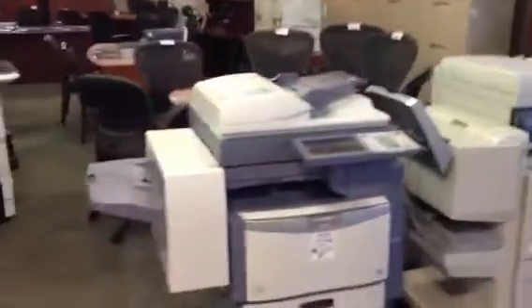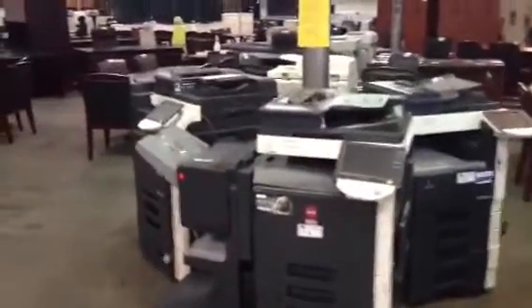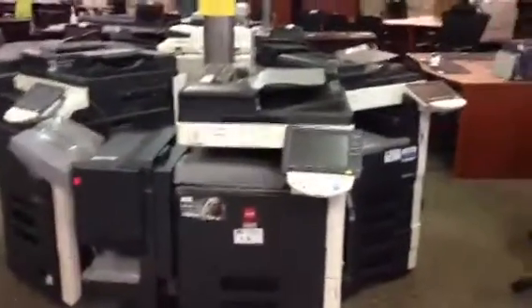Thursday, September 12th at 10 in the morning, Able Auctions in Vancouver is having a huge office furniture and equipment auction starting at 10 a.m. Thursday morning — preview the day before from noon till 6.